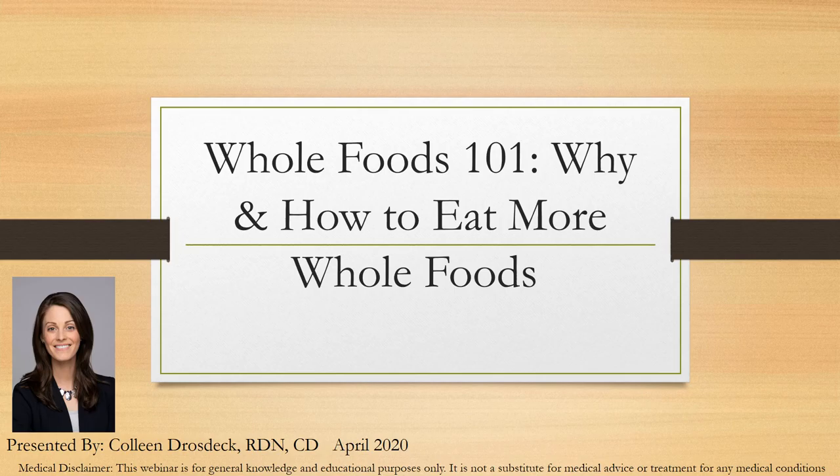Hi, everyone. My name is Colleen Drozdek. I'm a registered dietitian nutritionist, and it's April 2020. I'm here today to present the topic of Whole Foods 101: Why and How to Eat More Whole Foods.